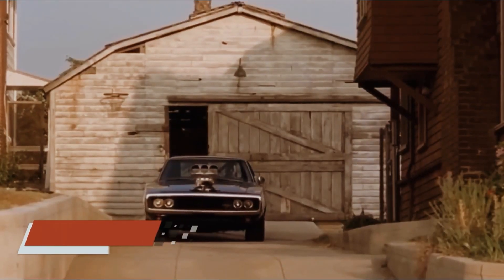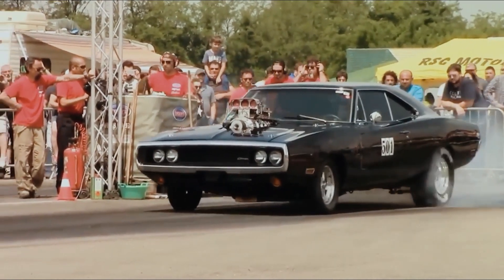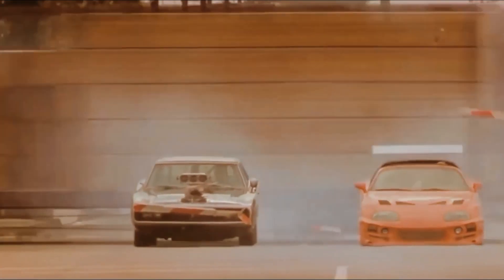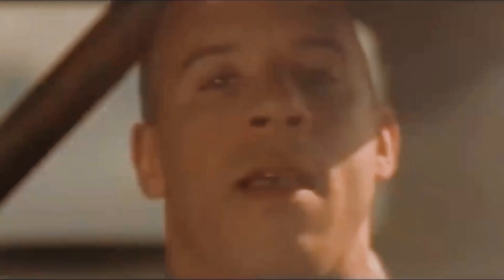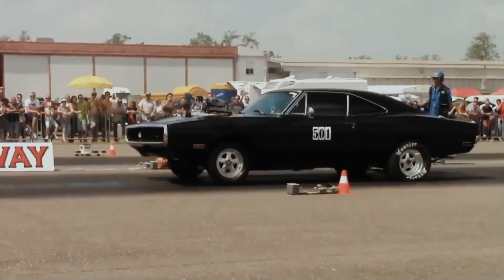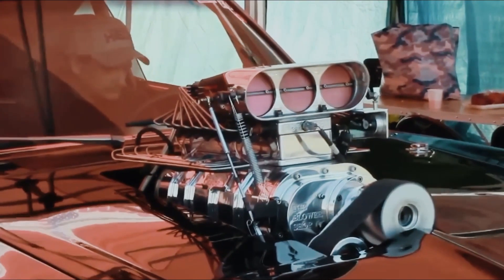Coming in at number 7, we have the quintessential American muscle car, Dominic Toretto's iconic 1970 Dodge Charger. From the moment it graced the screen in the very first Fast and Furious film, this beast of a machine captured the imagination of audiences worldwide. With its menacing appearance and thunderous engine roar, the Charger became synonymous with Dom's larger-than-life persona, serving as his trusty steed in countless high-speed chases and epic showdowns. Whether it's tearing through the streets of Los Angeles or barreling through a flaming inferno, this classic muscle car never fails to leave a lasting impression.